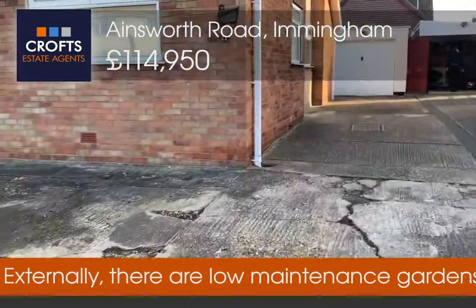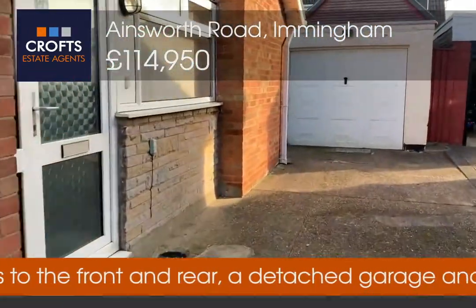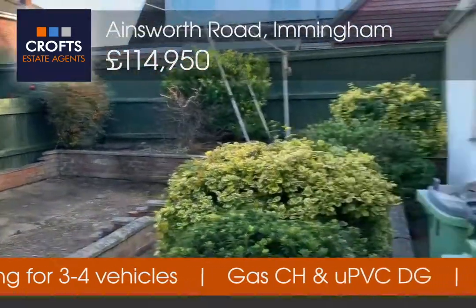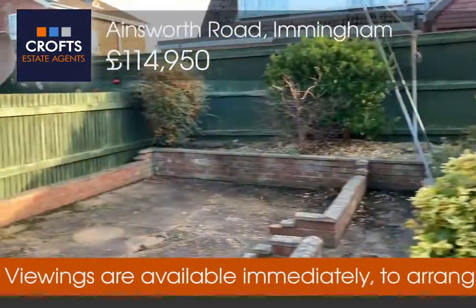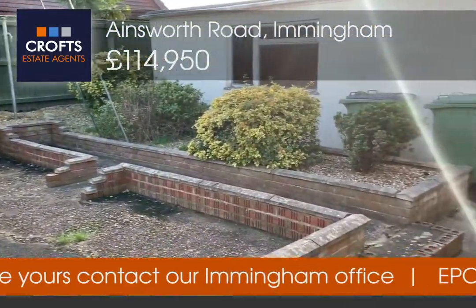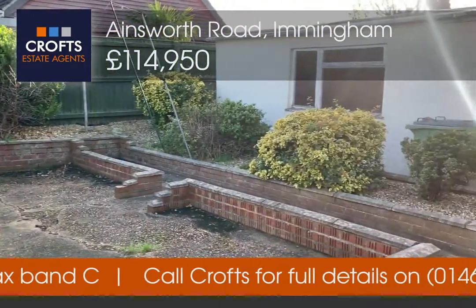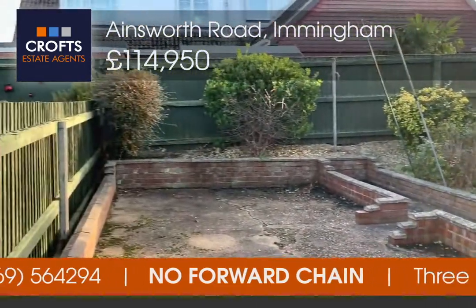I'll show you the rear of the garden as well, which is very similar in the sense that it is low maintenance. Just heading into the rear garden, there is this detached garage, brick built with an up-and-over door. As you can see it is low maintenance but brought to life with a range of shrubs and bushes, giving the next buyer the opportunity to either keep it as a low maintenance garden or expand and create a real landscaped garden.